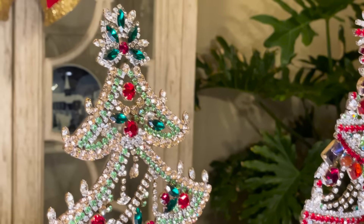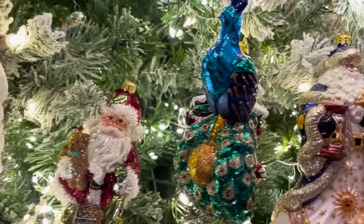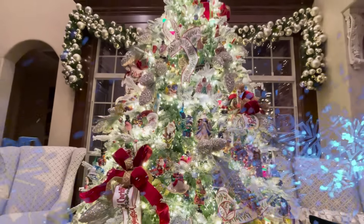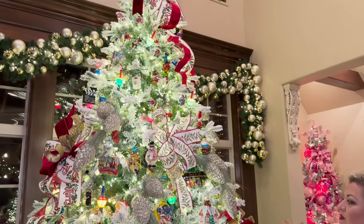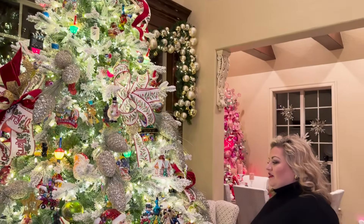Now we've shown you the dining room and the library - follow us to our living room where our big tree is with all the fun family ornaments. This is the beautiful crown jewel of the house. We have a massive tree in here because we have a massive space - our ceilings are two stories high. So we want to have a big, beautiful tree that showcases glitz, glamour, and our family.